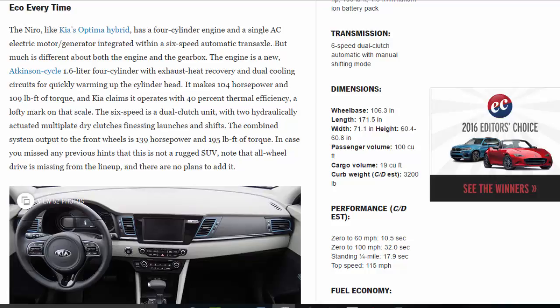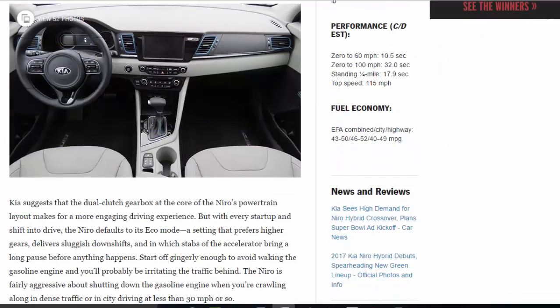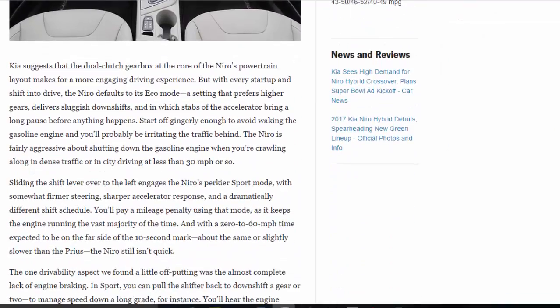In case you missed any previous hints that this is not a rugged SUV, note that all-wheel drive is missing from the lineup, and there are no plans to add it. Kia suggests that the dual-clutch gearbox at the core of the Niro's powertrain layout makes for a more engaging driving experience. But with every start-up and shift into drive, the Niro defaults to its eco mode — a setting that prefers higher gears, delivers sluggish downshifts, and in which stabs of the accelerator bring a long pause before anything happens.